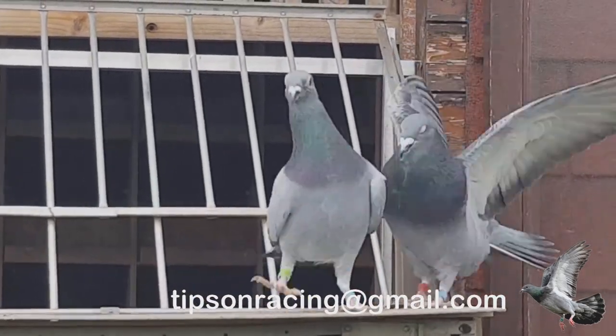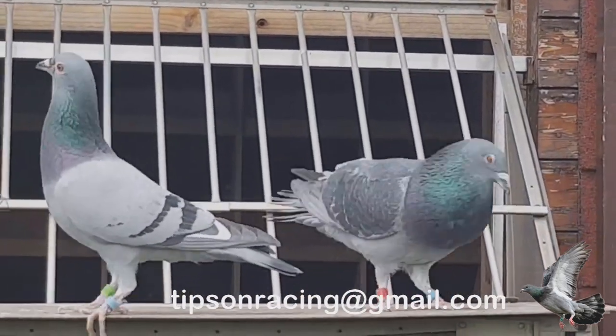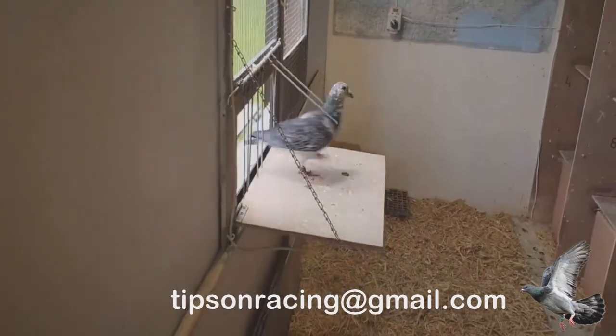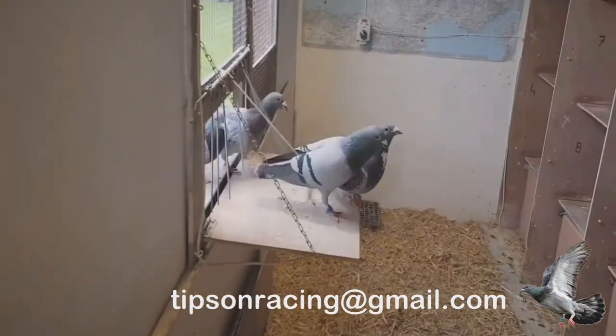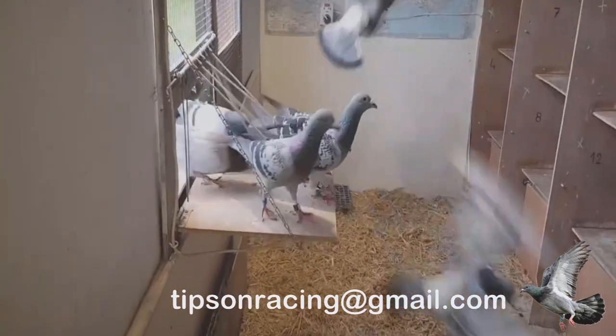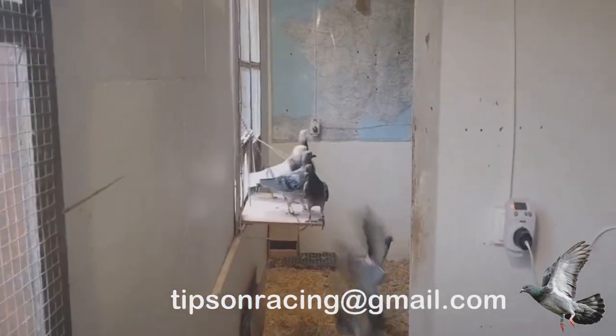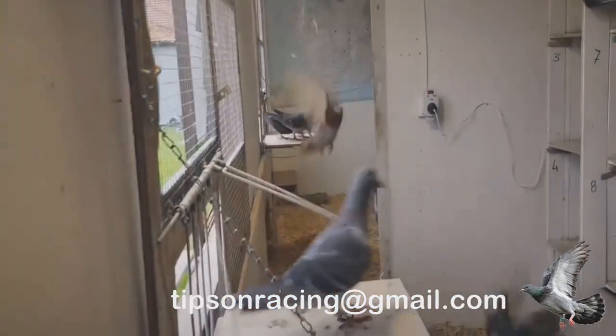Pigeon population control. Overcrowding is a no-no — it leads to squabbles, restlessness, and stale air. When you reduce numbers, watch how even healthy droppings return to their nutty brown selves. The magic number is around 25 pigeons per 6x6x6 loft. Loft moisture watch: keep things dry, as wet floors are a pigeon's worst enemy.